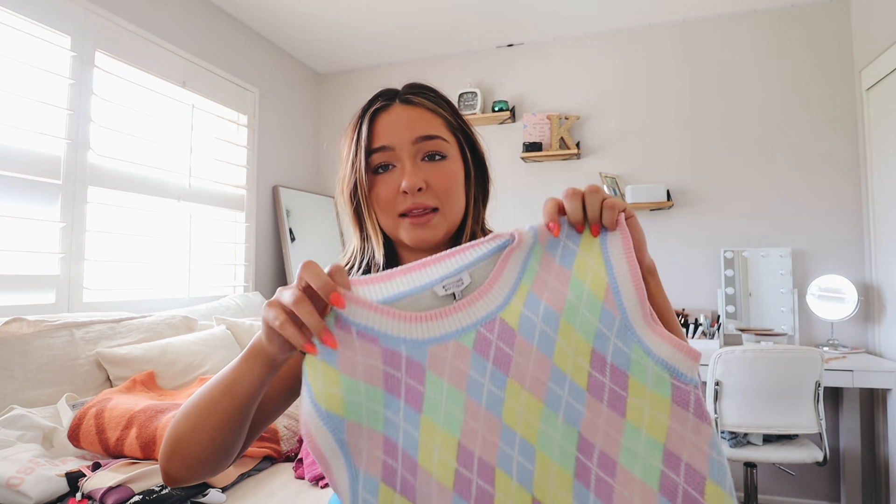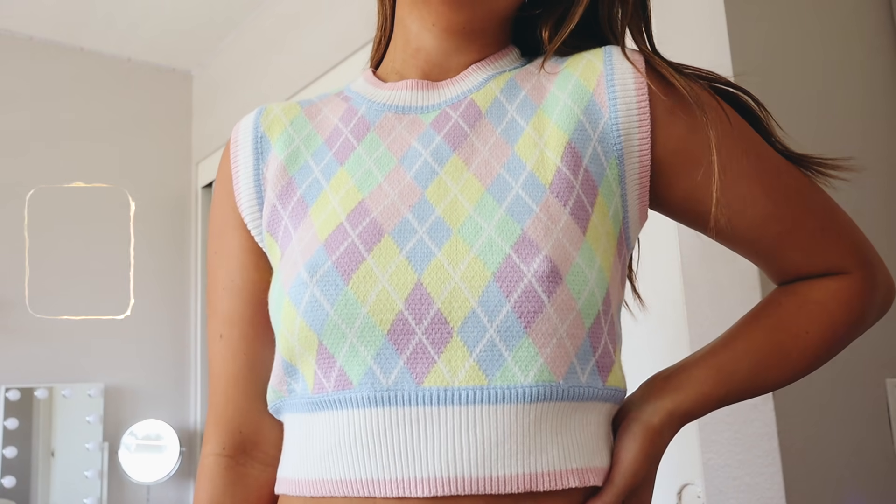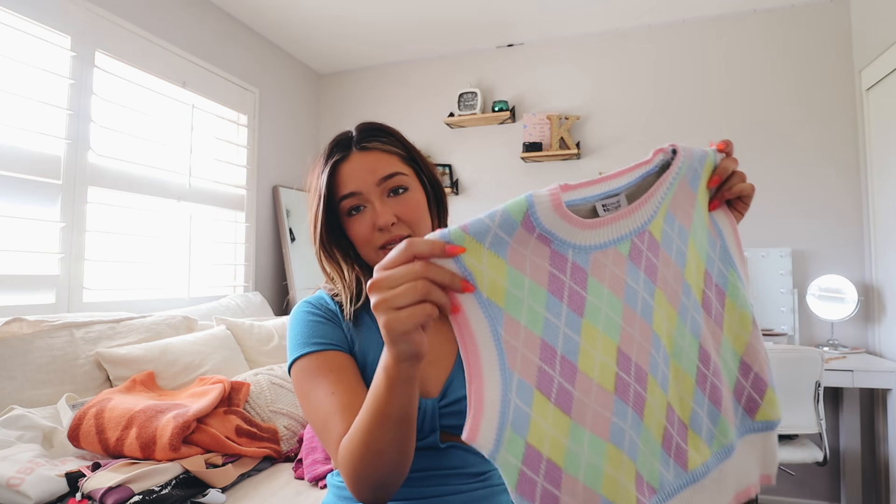This next piece is adorable — it just reminds me of Easter with all these pastel colors: green, blue, purple, pink, white, and yellow. It also gives me a cute Harry Styles moment. Sweater vests are always great for the summer, and I cannot wait to wear this with some high-rise mom jeans and cute sandals.